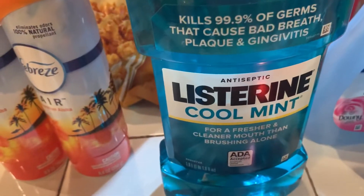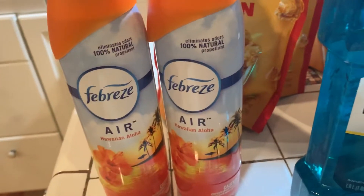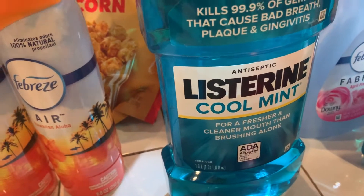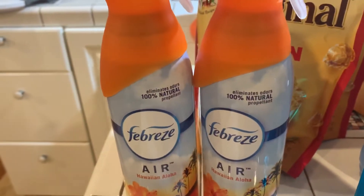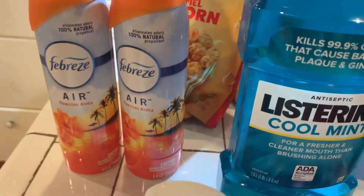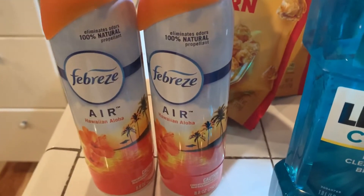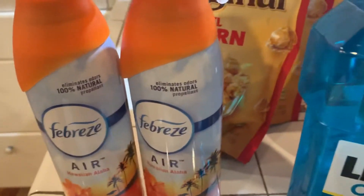Next thing I bought was Febreze Air Effects. They were two for $6. I had a buy one get one coupon, so I got both of them for $3. Because the buy one get one was worth $3, it took off $3 — they were $3. So I paid $3 for this one as well.